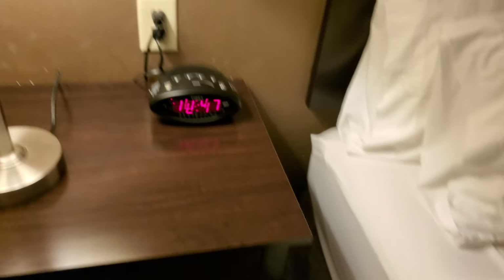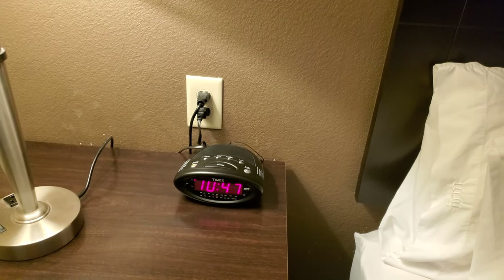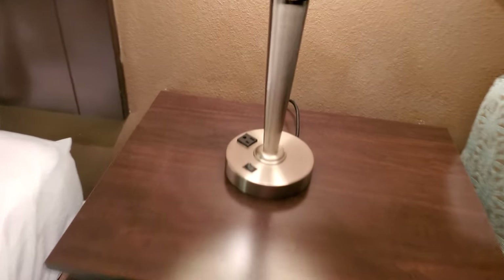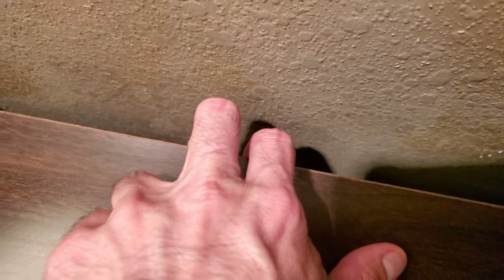There's an outlet over here on this side. The lamp and the alarm clock are taking up the other outlets on this side of the bed. Over here we have an outlet, and if I go behind there you can see there is one below where the lamp is plugged in.